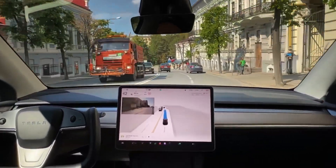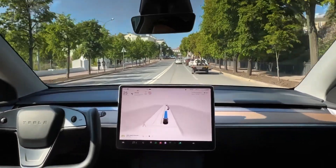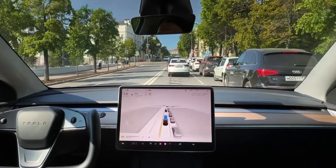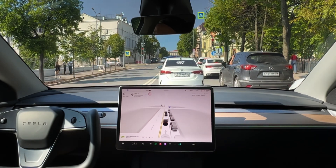And as it drives, it learns. Each movement refines its decision-making process, making the system more robust over time. It uses eight cameras all around the car to see the environment, model a 3D version of it in its brain, and then just drive through it.